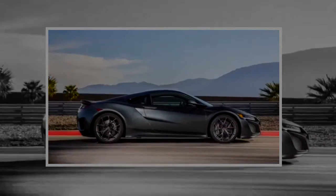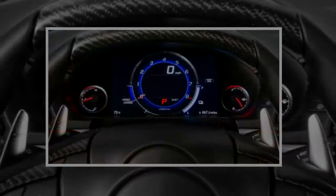slightly away from the driver. A tach dominates the virtual gauges, which come in color schemes ranging from blue to red depending on the chosen driving mode.